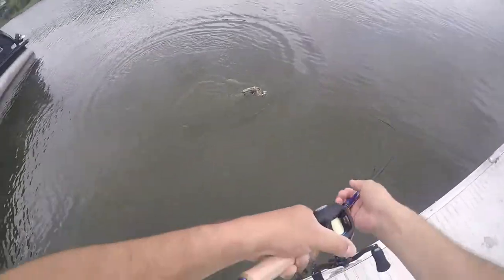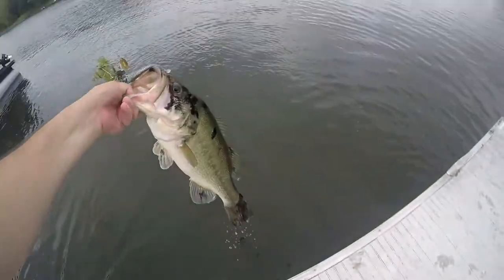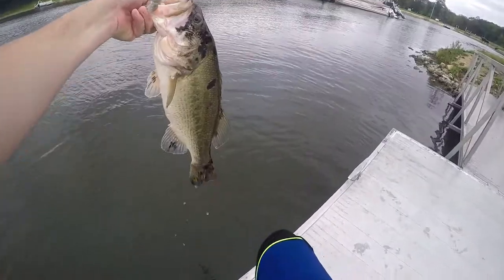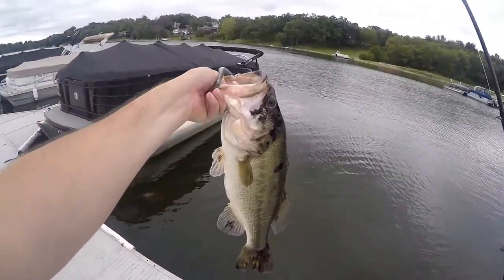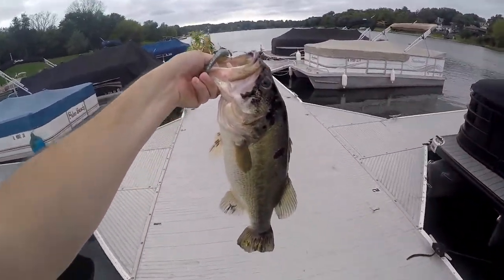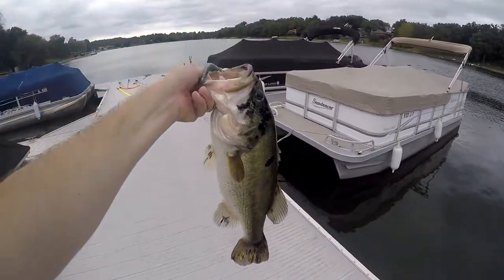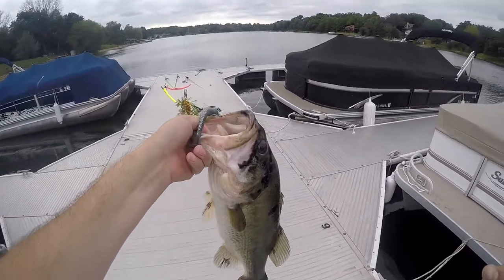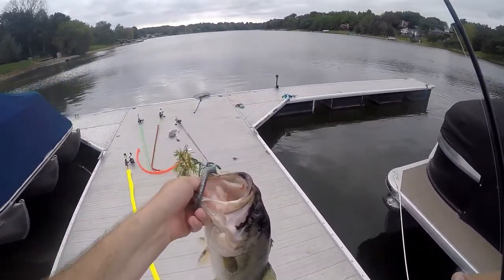Oh, I got a big one on the spinnerbait! Oh my god, look at this — I call it the 'cowfish.' I was pitching along this boat, letting the spinnerbait fall. Oh my god — I call it a cowfish, that's what I'm calling it. Look at this gorgeous thing, oh my god, beautiful fish, absolutely beautiful.